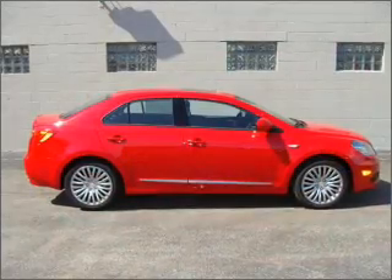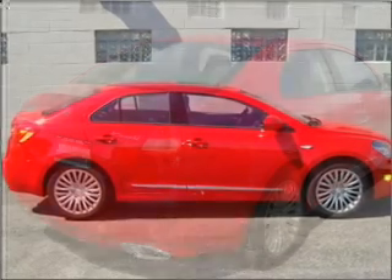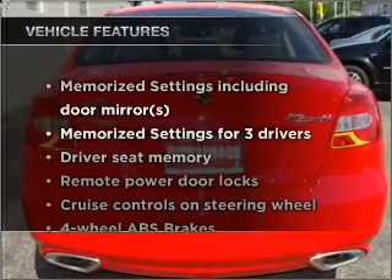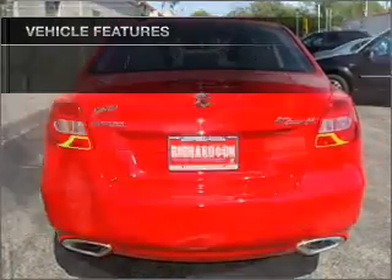Premium wheels give a more luxurious look. You will appreciate the safety feature of anti-lock brakes. The sunroof lets fresh air in. Memory settings are just one of the extras, and with these notable features you won't want to miss out on the opportunity to own this amazing ride.